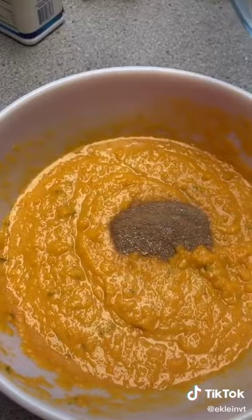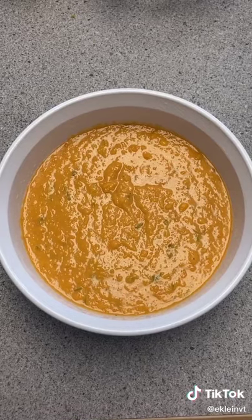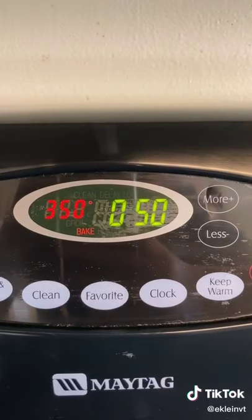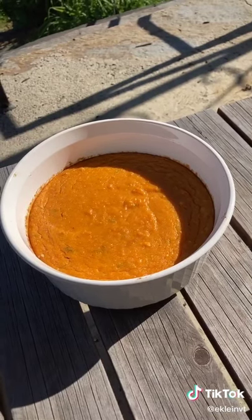Add the dry ingredients into the sweet potato mixture and then put it into a heat-safe greased dish. You can also add raisins, but I chose not to. Cook at 350 for 50 minutes. This is how it turned out.